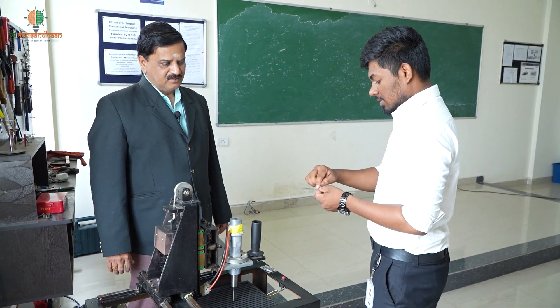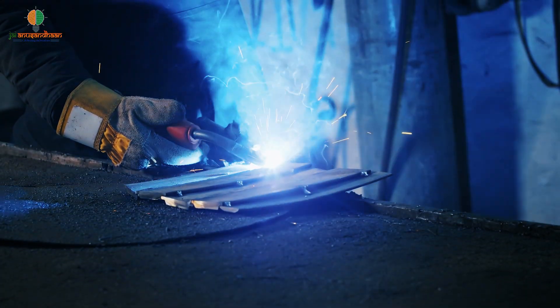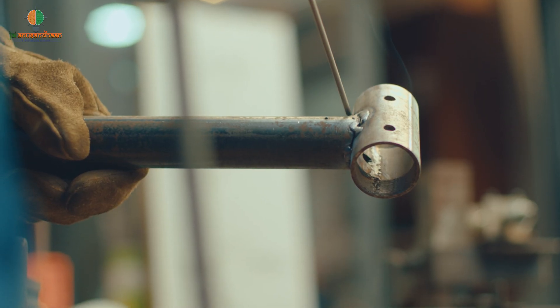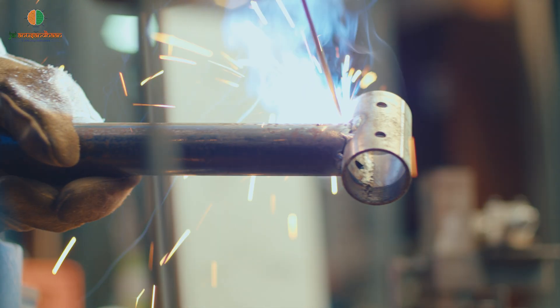We had come across a specific problem: whenever welding is done — it could be any type of welding — residual stresses would be set up inside the object, inside the material. That is a weakening point, so it should be relieved.